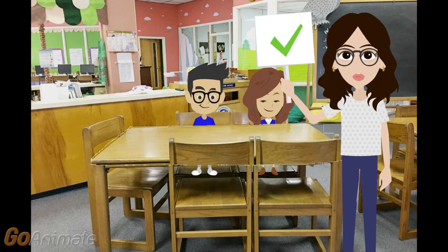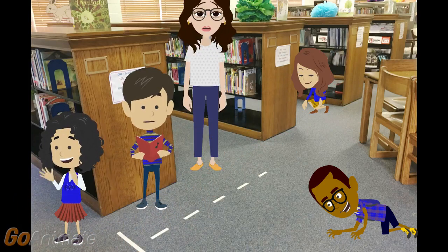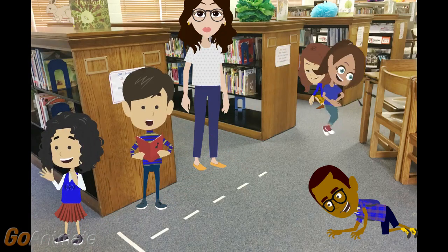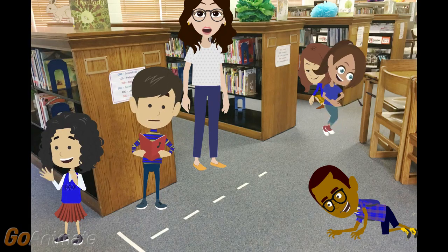That is so much better. Wonderful job. Can you tell me what's wrong with this picture? That's right — students are running, some are between the shelves, some are clapping noisily, laughing out loud, and crawling on the floor.